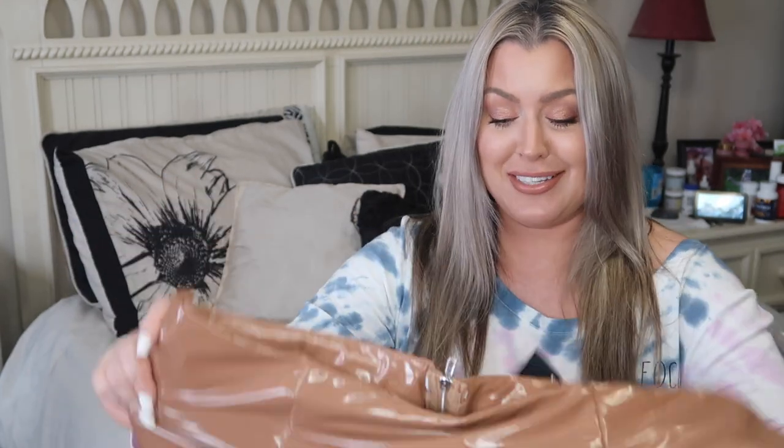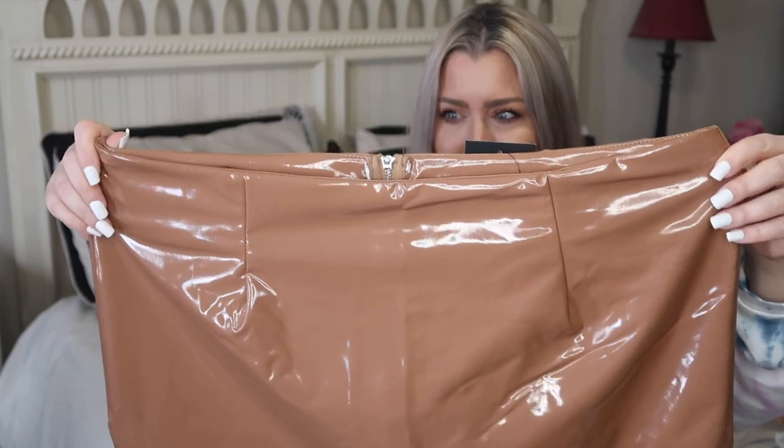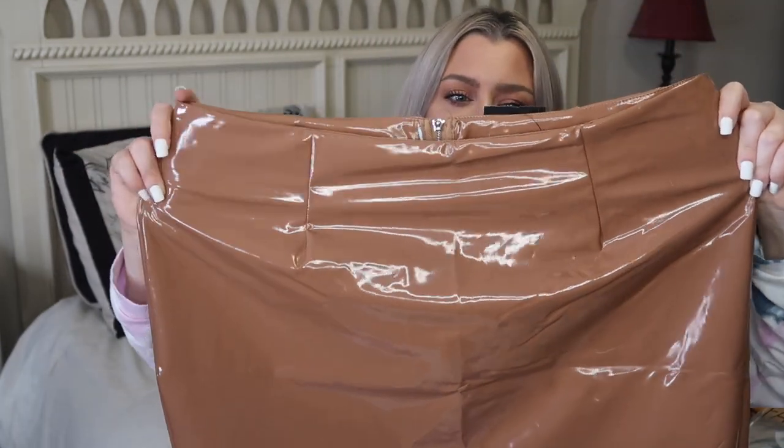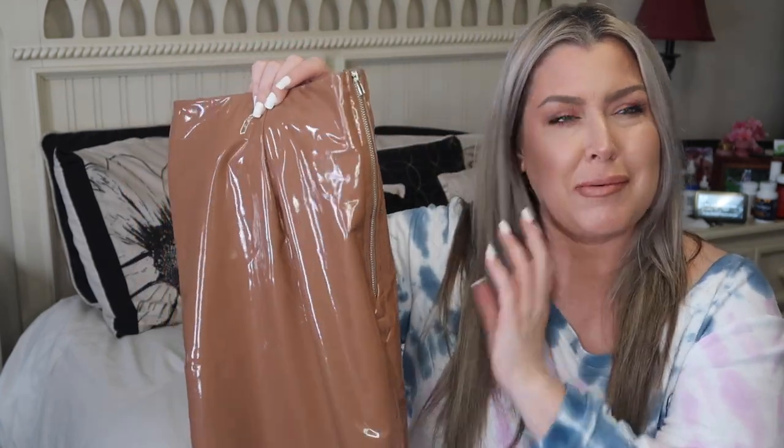Okay, so this is a pleather skirt in a camel color — it's pretty. But it stinks so bad. I did get a 2X in this; I'll go over all the sizes during the try-on. It has a zip-up in the back. I sized up because I wasn't sure how the material would be and I was reading some reviews. But this thing smells absolutely god-awful — I'm going to put it on the floor and let it air out. Why does it smell like that?